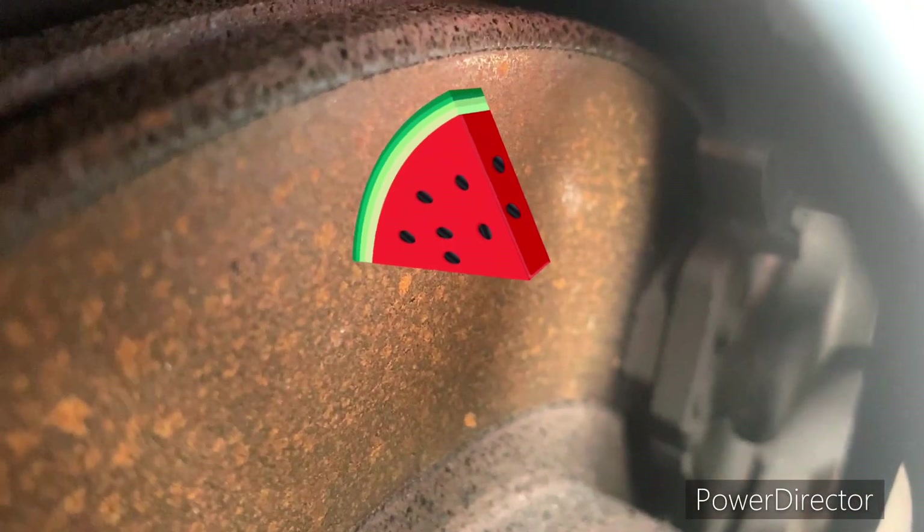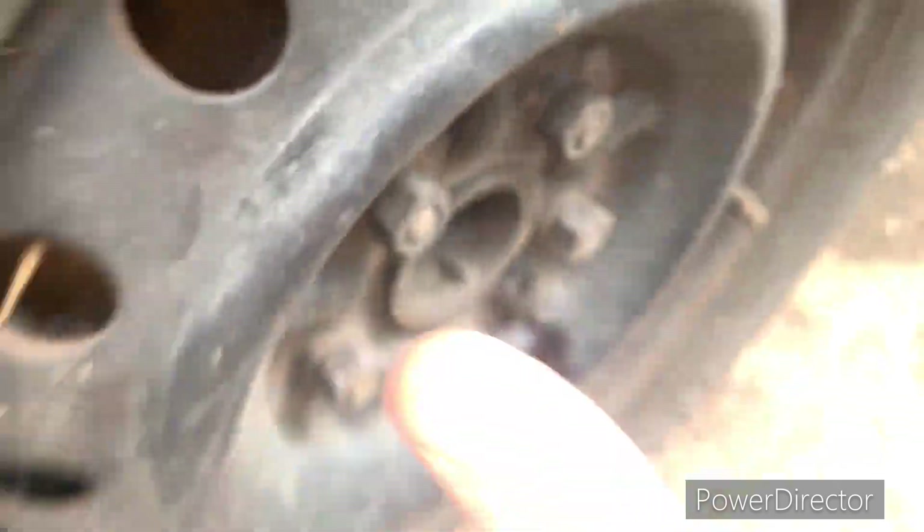Brake disc — all nice and rusty. Brake pad — three-quarters, really full. Just paper mache — real safe, stop you on a dime.